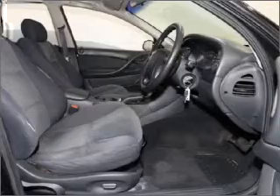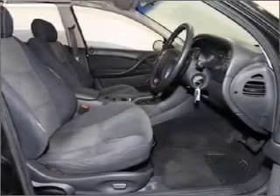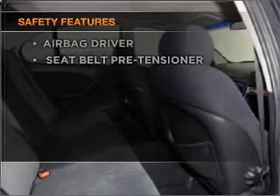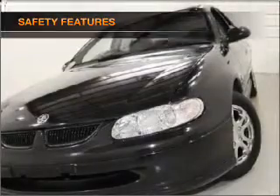The anti-lock braking system will help to keep you safe on the road. And for your peace of mind, the following safety equipment is included. Call today to schedule a test drive.